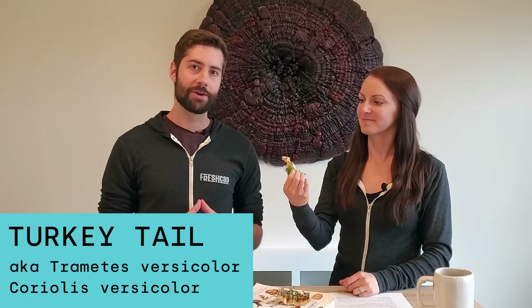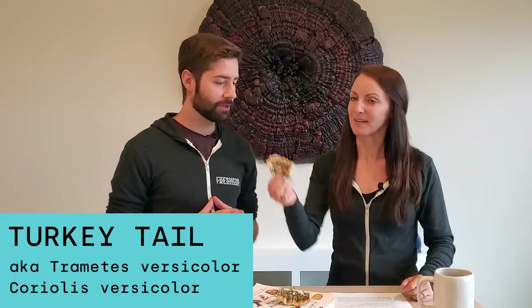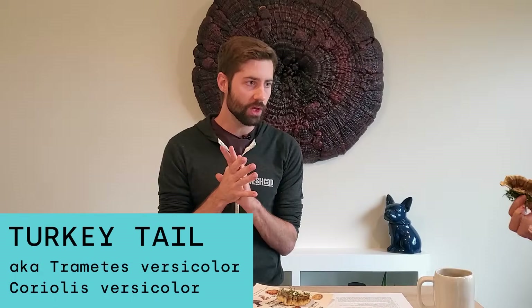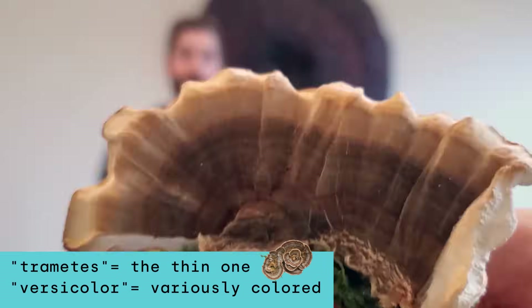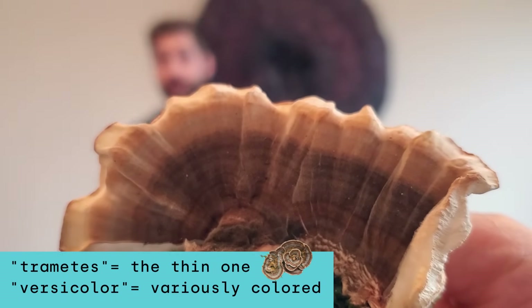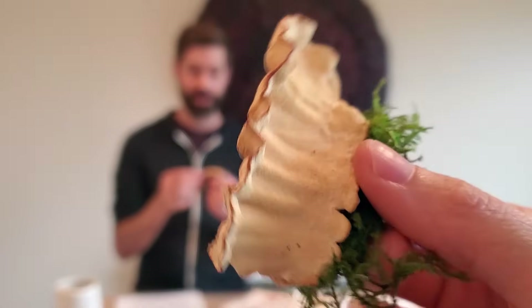Actually finding this mushroom in the woods is pretty common — really easy. If you've gone hiking in the woods whatsoever, there's a really good chance that you have seen this mushroom. The mushroom we're talking about today is turkey tail, otherwise known as Trametes versicolor or Coriolus versicolor. Trametes means 'the thin one' and versicolor means 'various colors,' and that's kind of what defines turkey tail mushroom.